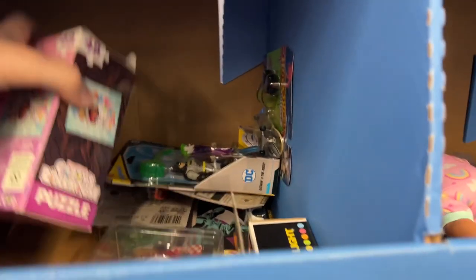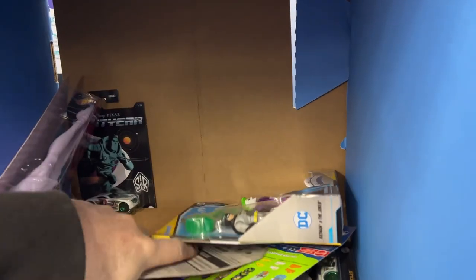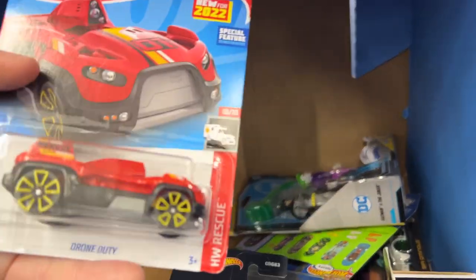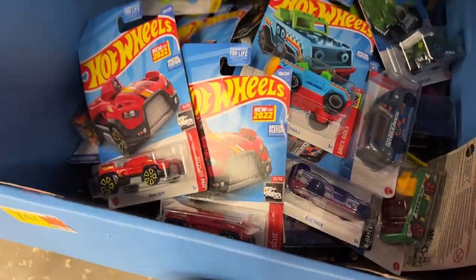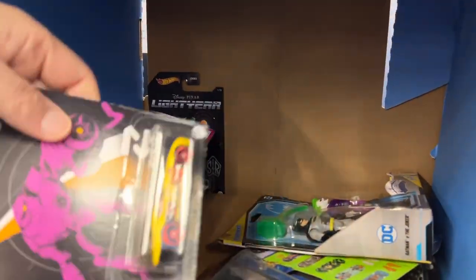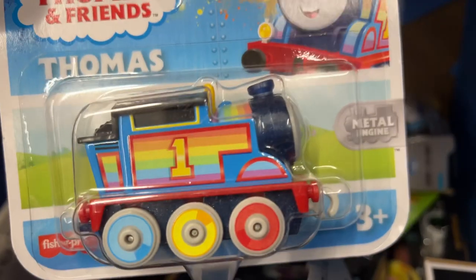Some of these monster trucks are pretty cool. Another Drone Duty - there's two of these. There's a Barbie doll, there's some other stuff. Hey, Thomas and Friends - look at that!